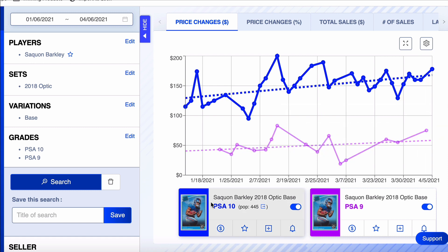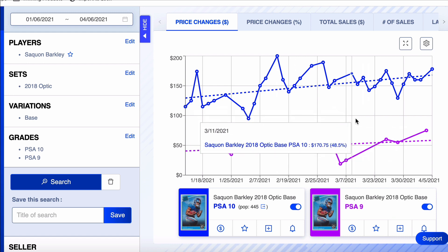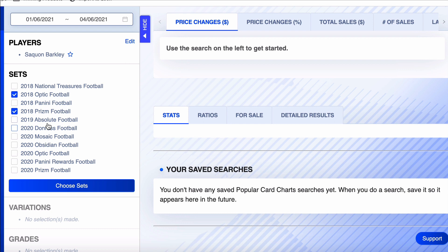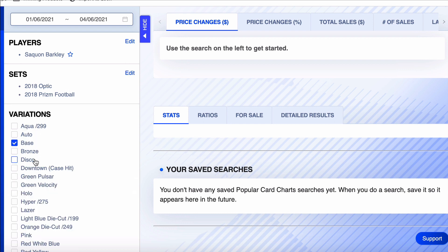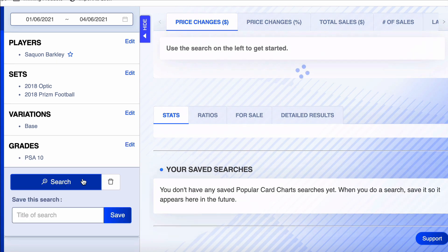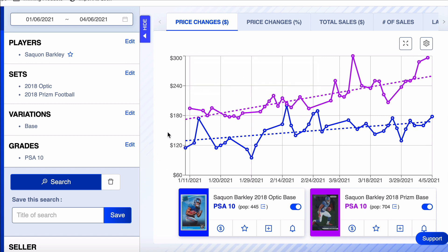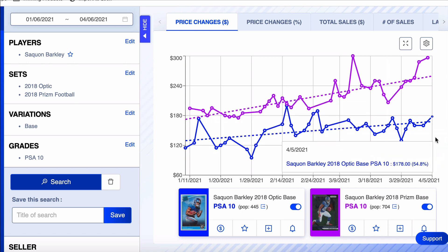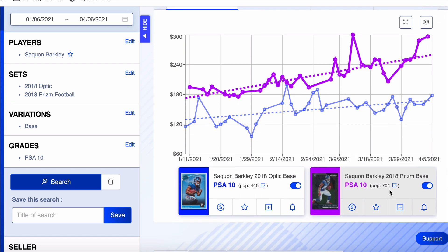This is the reason I love this Market Movers tool — you have to have it. I can pull up his Prism too and compare it to his Optic. Let's do that — I'll pull up the Prism and see how they've traveled together. The Optic has gone up 55%, the Prism has gone up about 52% — so they've gone up about the same amount over the last 90 days. Pop counts are fairly similar — the Prism's a little higher, 705 to 445. Neither of those gives me much cause for concern.